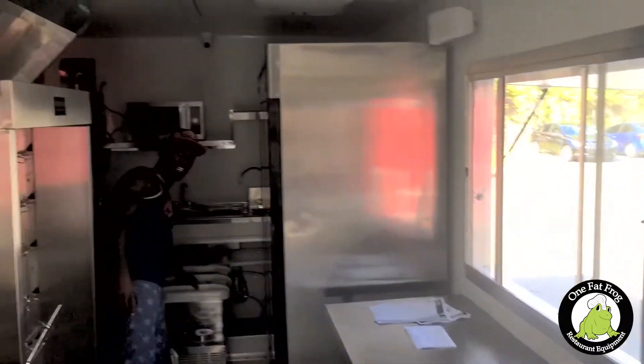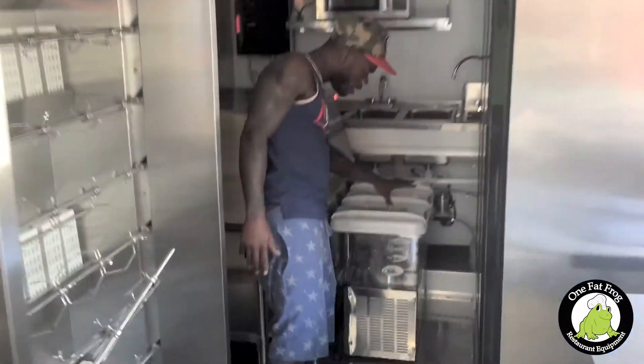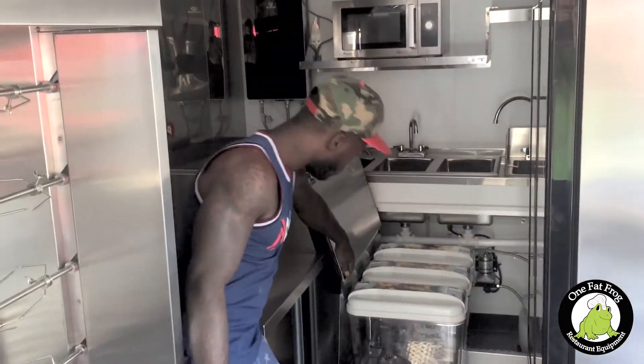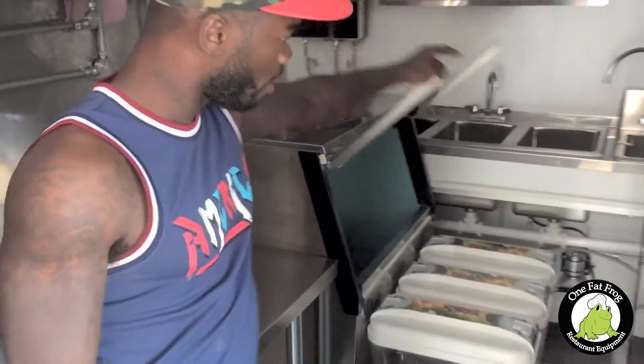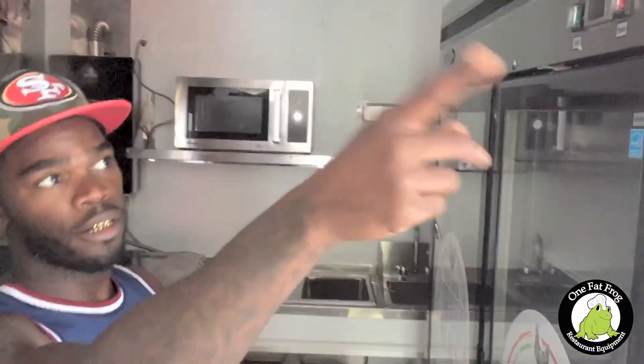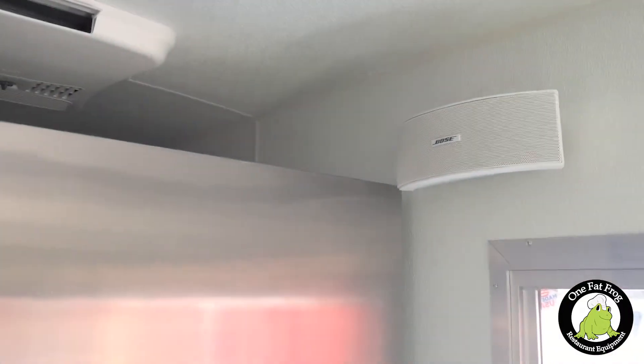We also have a drink machine — it's not stabilized on the tables because we want to be able to move it for prep space. We have an ice bin, a microwave, a space back here for the bowl system and the outdoor system on the truck. We've got three air conditioning units in the truck, which should make it a lot cooler.